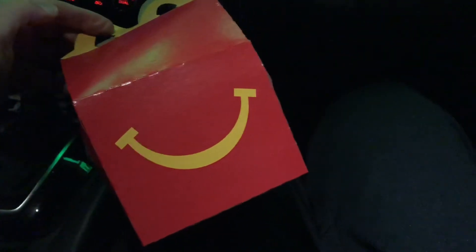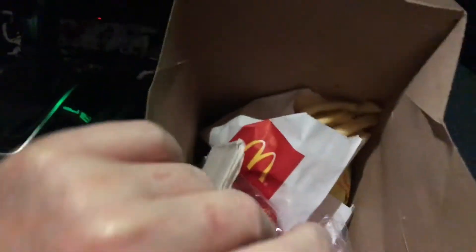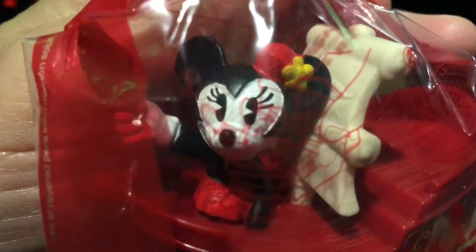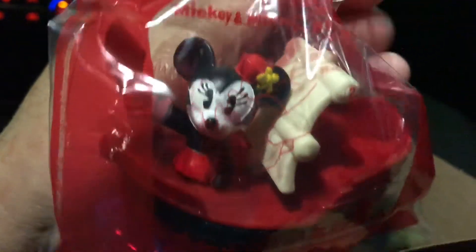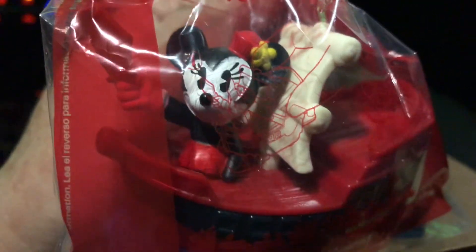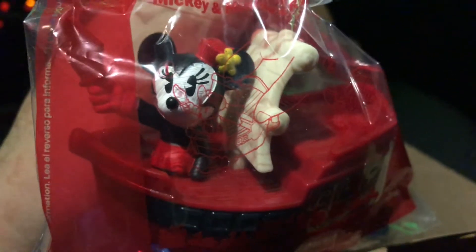On the way home we picked up some Happy Meals at McDonald's because there are supposed to be Disney toys inside. I love Mickey Mouse! Looks like I got Minnie Mouse — very cool. I got a couple of these the other day so now I'll add another one to the collection. Hopefully I can finish them off and get all of them. A little Disney in my day today.